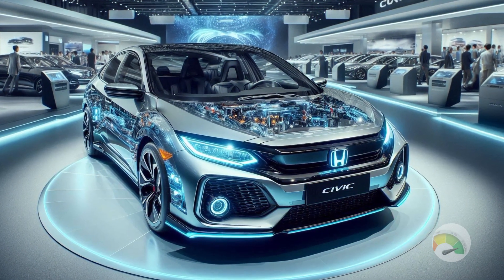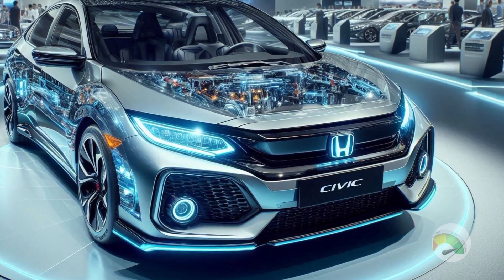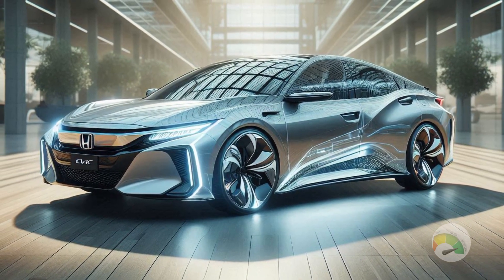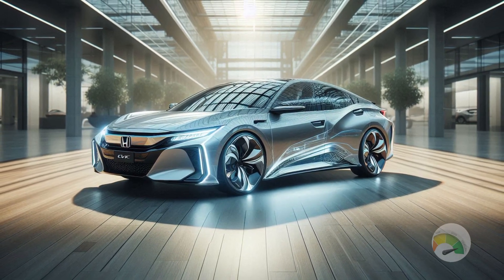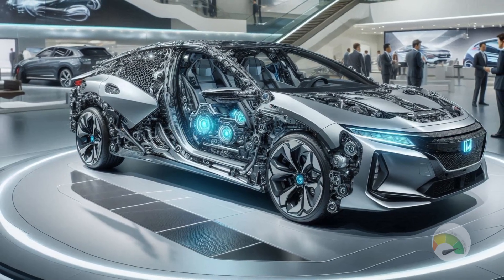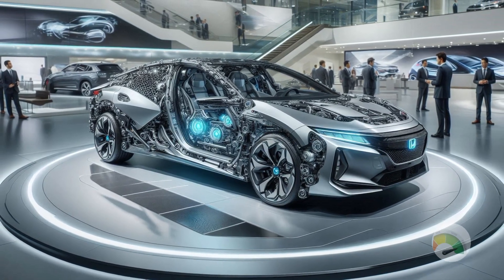The Civic Hybrid is available to make driving fun and responsible if you're looking for a car that provides amazing fuel efficiency without sacrificing pleasure. Let's begin with the layout. The 2025 Civic Hybrid has an eye-catching, sleek, contemporary look. The automobile exudes confidence when driving thanks to its aggressive front grille, dynamic posture, and crisp lines. It seems more modern and energizing thanks to the LED headlights.